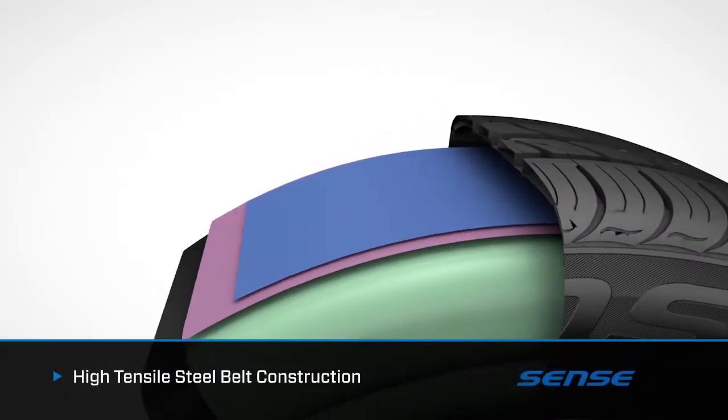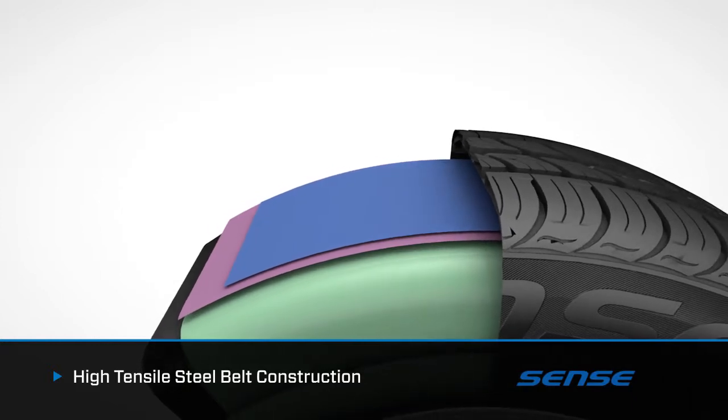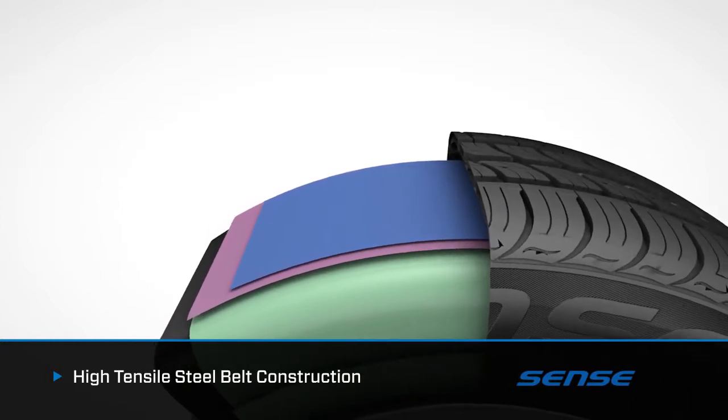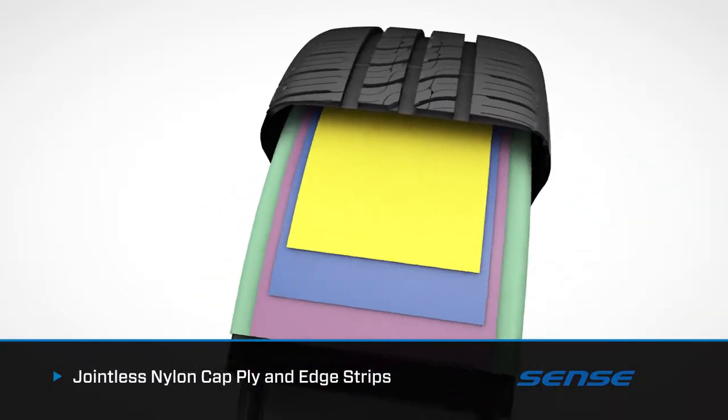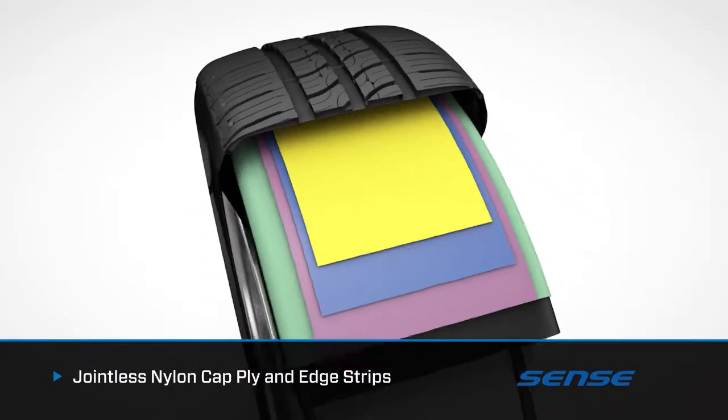High tensile steel belt construction increases overall tire durability, strength, and longevity. Jointless nylon cap ply enhances uniformity while improving high-speed capabilities.